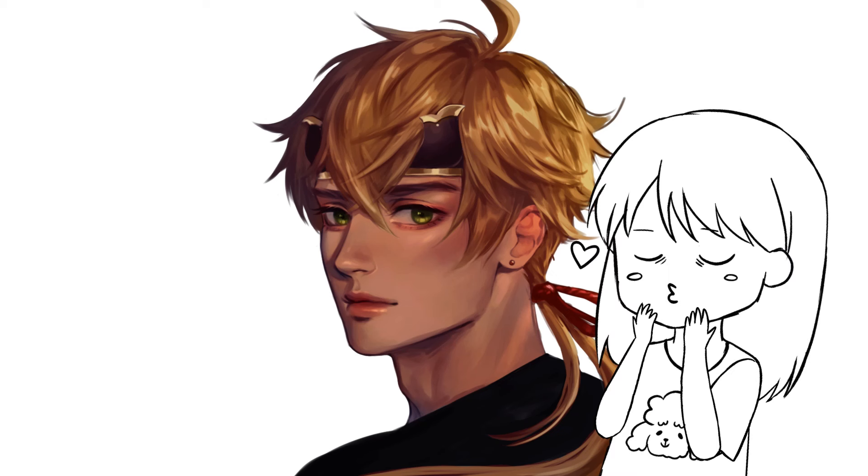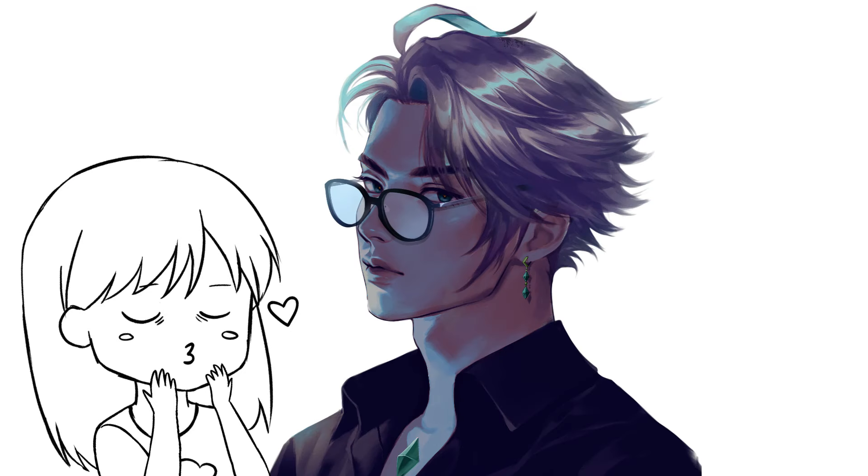I draw my fair share of men — most of the time it's for research purposes. Don't get me wrong, I also draw women. I have some Genshin girl crushes, or waifus if you will. I have drawn women in my previous videos, but I'm not really proud of the end result. It's like something is missing in my women drawings.